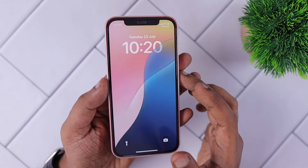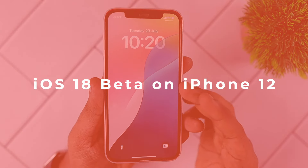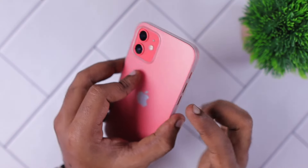Hey guys, how are you doing? In this episode, we are going to see about how iOS 18 beta performance is on the iPhone 12 model.